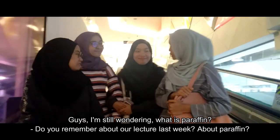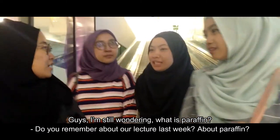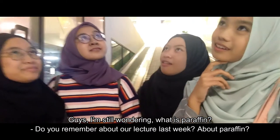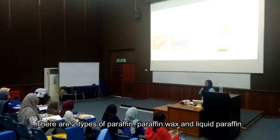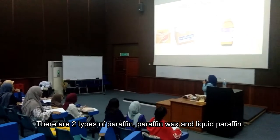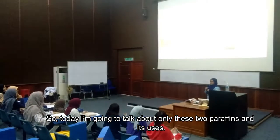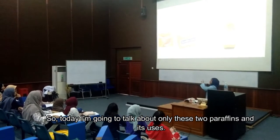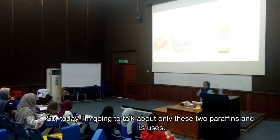I'm still wondering — what is paraffin? Do you remember our lecture last week about paraffin? Yeah. There are two types of paraffin: paraffin wax and liquid paraffin. So today I'm going to talk about these two types of paraffin and their uses.